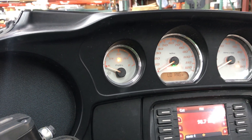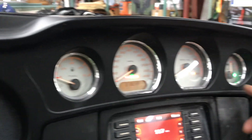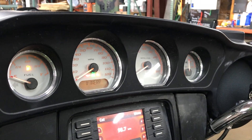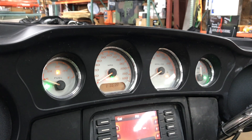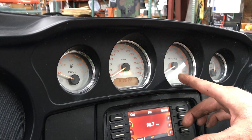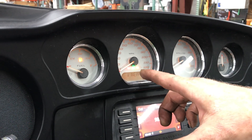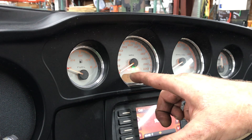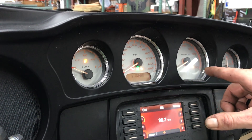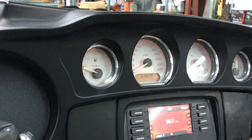Indicator lights for this bike are left turn, right turn. The bike also has four-way flashers, high beam, low beam, neutral light indicator, oil pressure light indicator, check engine light indicator, ABS light indicator, and low fuel light indicator as well.